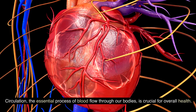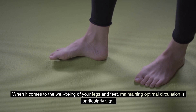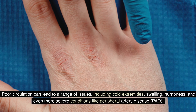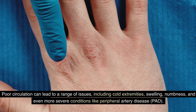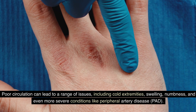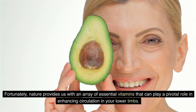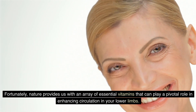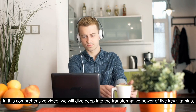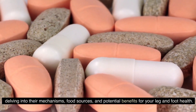Circulation — the essential process of blood flow through our bodies — is crucial for overall health. When it comes to the well-being of your legs and feet, maintaining optimal circulation is particularly vital. Poor circulation can lead to a range of issues including cold extremities, swelling, numbness, and even more severe conditions like peripheral artery disease (PAD). Fortunately, nature provides us with an array of essential vitamins that can play a pivotal role in enhancing circulation in your lower limbs. In this comprehensive video, we will dive deep into the transformative power of five key vitamins, delving into their mechanisms, food sources, and potential benefits for your leg and foot health.